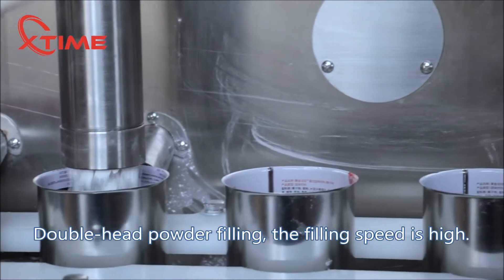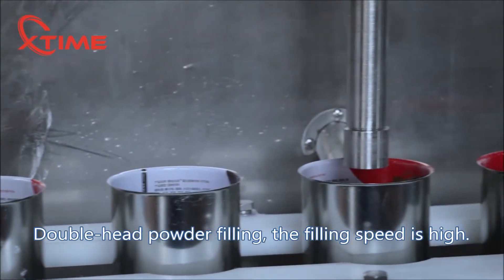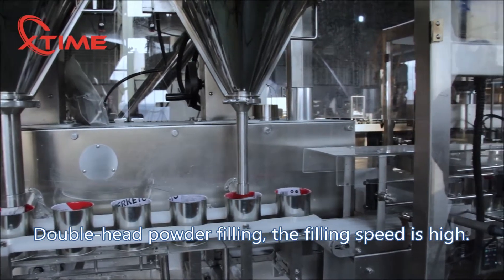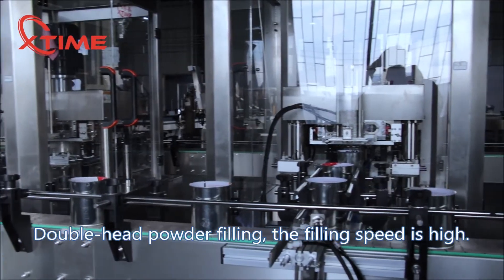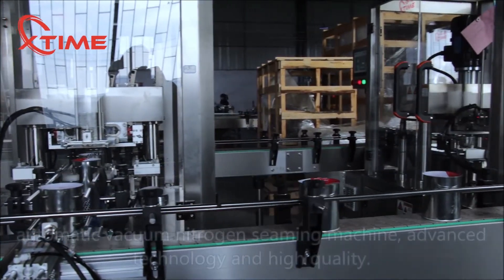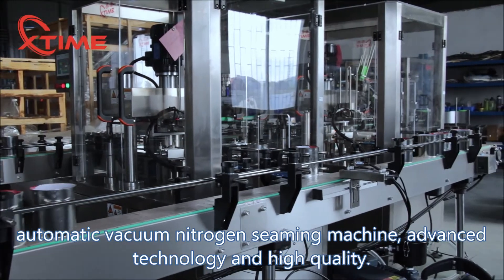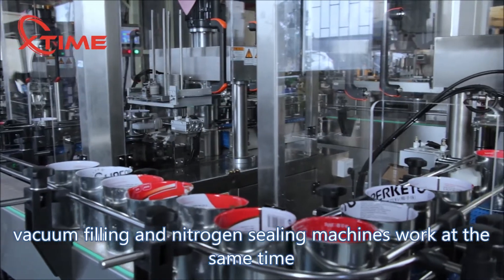Automatic vacuum nitrogen sealing machine, advanced technology and high quality. Vacuum filling and nitrogen sealing machines work at the same time.